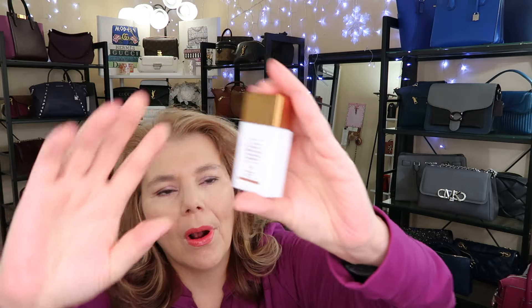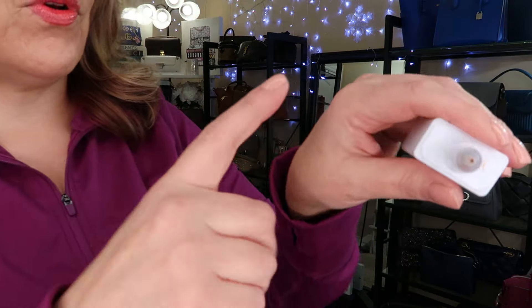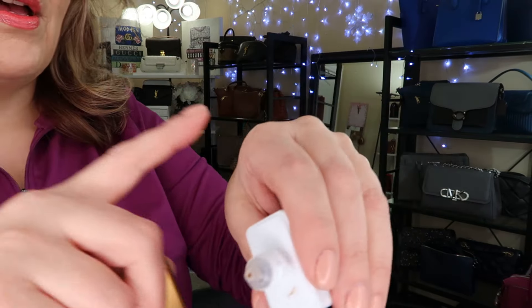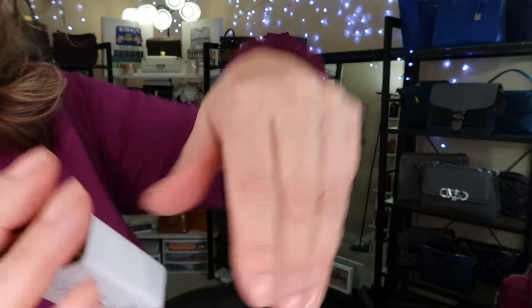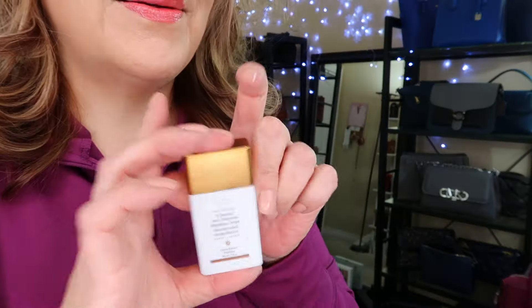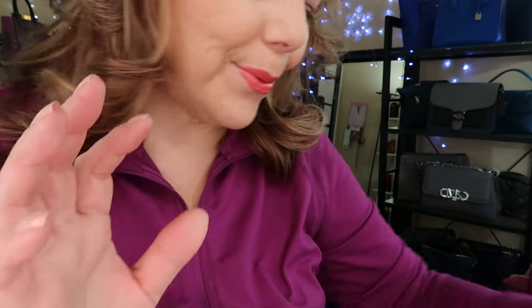I just got this Drunk Elephant De-Bronzy Anti-Pollution Sunshine Drops — that's a lot to say in a sentence. I put it underneath my foundation and everything, but I'm not really noticing a difference. It does give you a bit of a bronzy glow, but because I'm wearing makeup, I don't know if this works. I think this might only work when I don't wear makeup. I'm not sure how I feel about this, and this was quite a bit of money — my husband said, why did you get that?